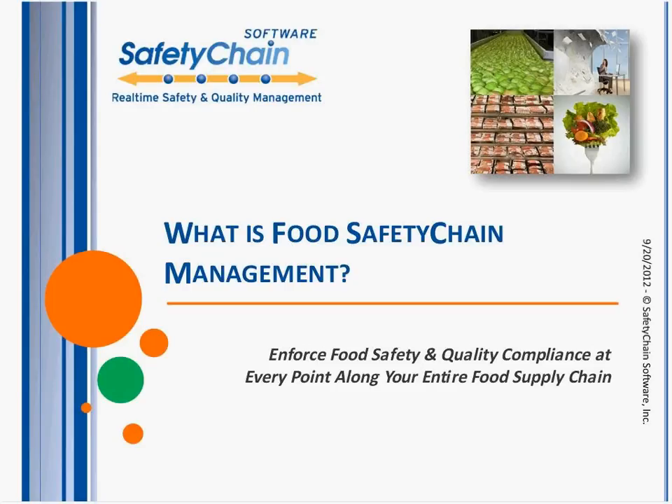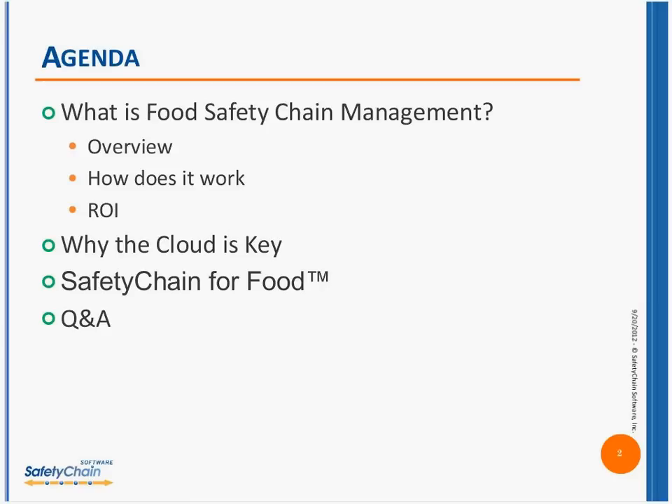Good morning, everybody, and thank you for joining us today at Safety Chain's What is Food Safety Chain Management Webinar. We're going to be speaking today about how you can enforce food safety and quality compliance at every point along your supply chain.